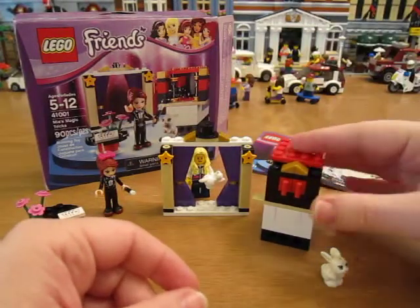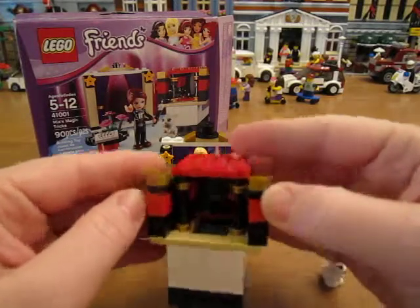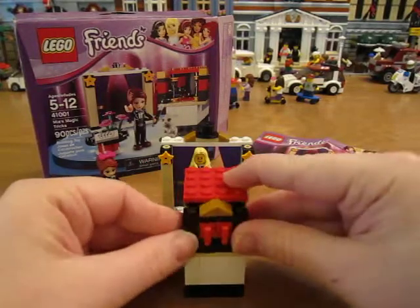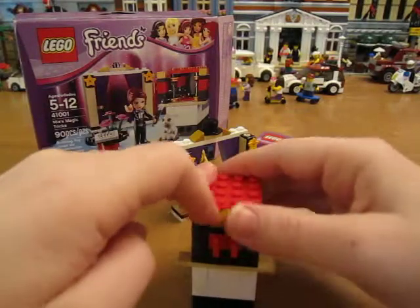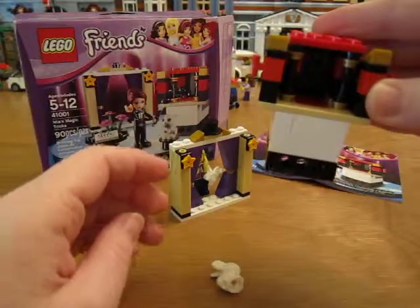And then she's got the trick box where she does the disappearing rabbit act. It has doors that open up and you put the rabbit in. Close the doors. Abracadabra. And you open it up — the rabbit's gone. Ta-da.